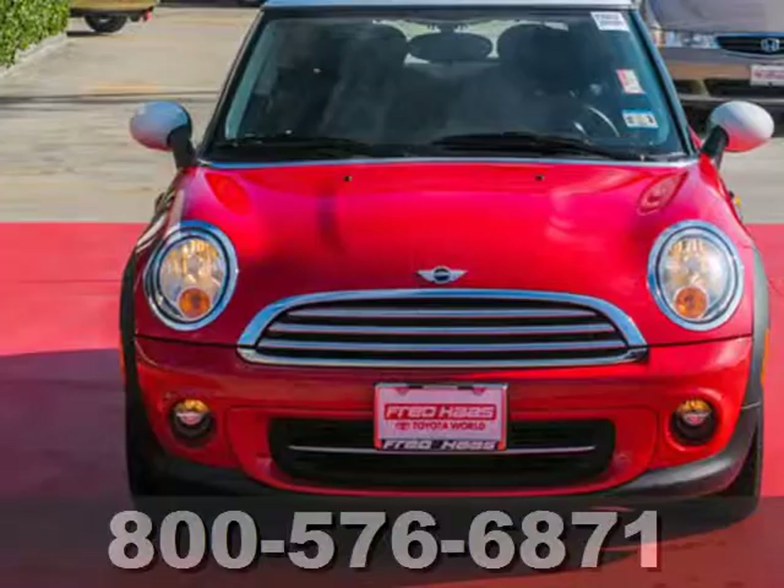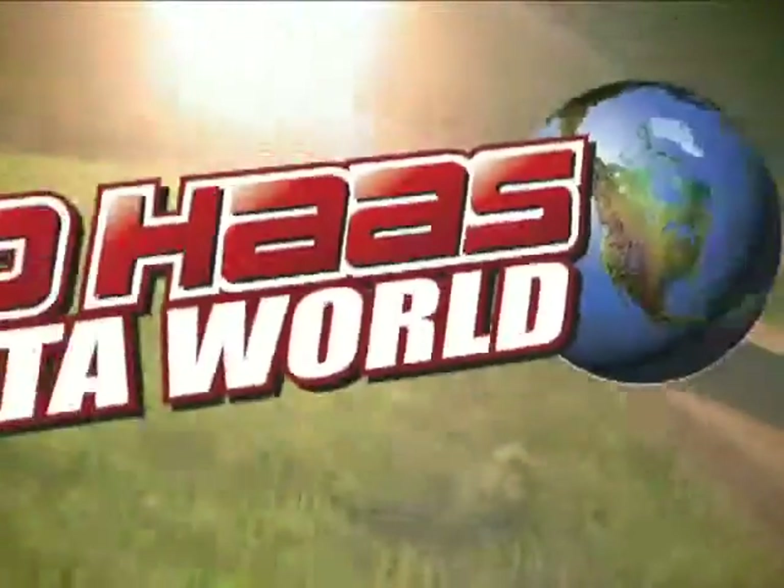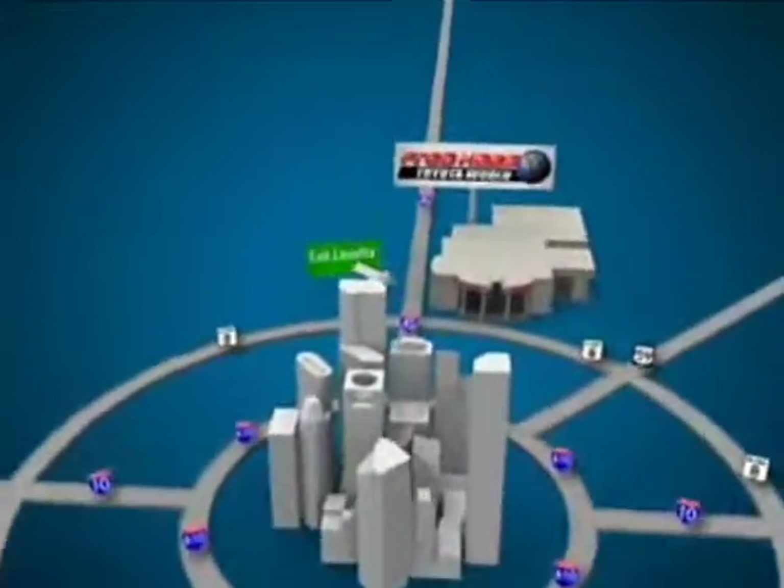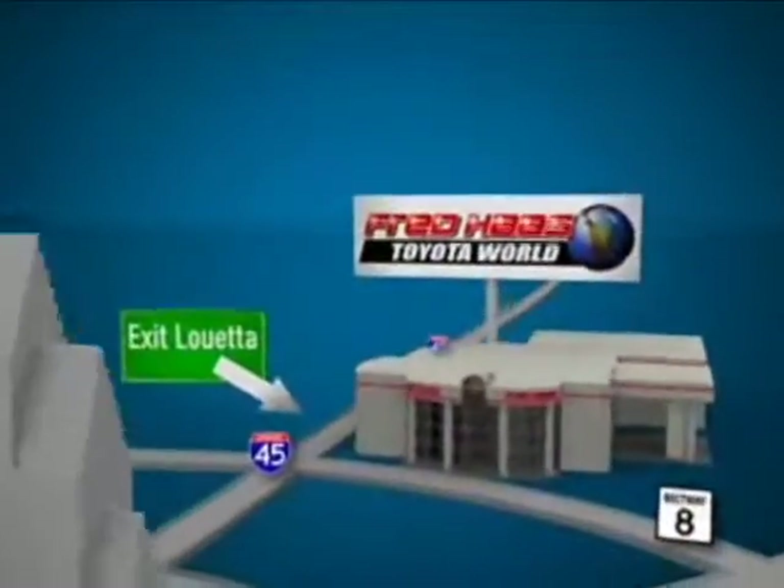Stop in today and take it for a test drive. Fred Haas Toyota World has been a hallmark of our community for more than 40 years. We're easy to find on I-45 North at Luetta, just two miles north of 1960.